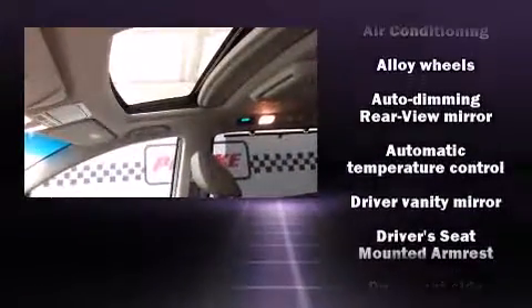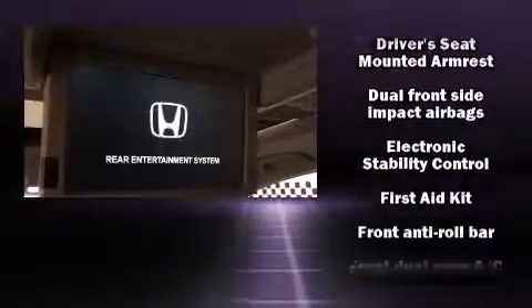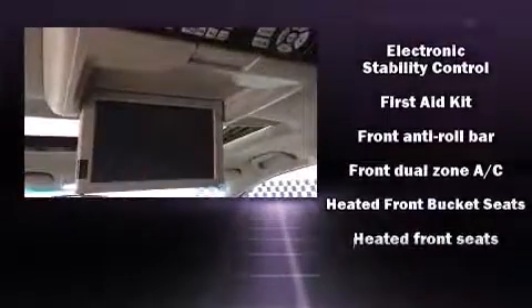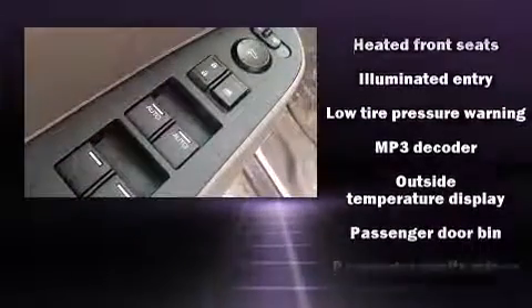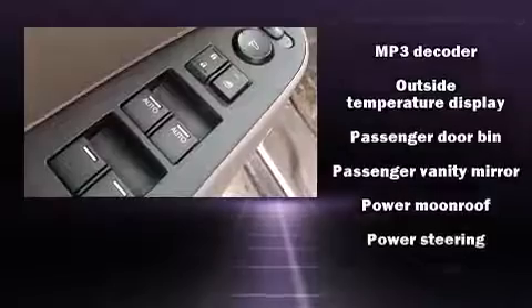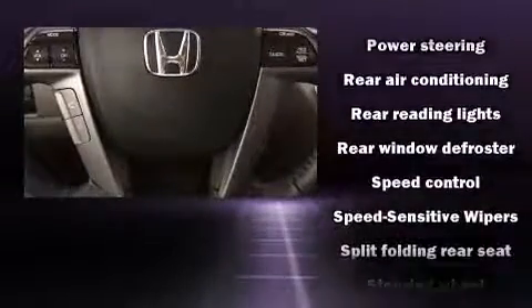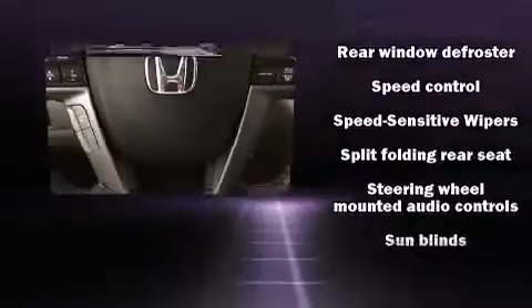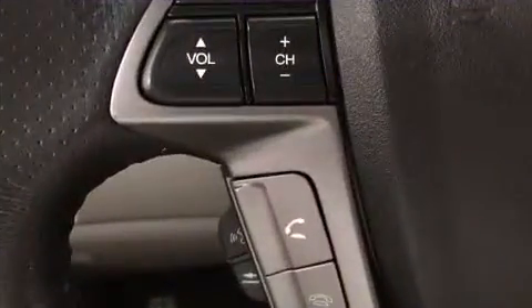Honda ensures the safety and security of its passengers with equipment such as dual front impact airbags with occupant sensing airbag, front side impact airbags, traction control, anti-whiplash front head restraint, a security system, and four-wheel disc brakes with ABS. Electronic stability control ensures solid grip atop the road surface, no matter how challenging the driving conditions.